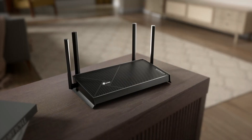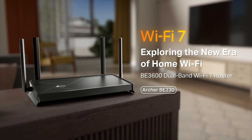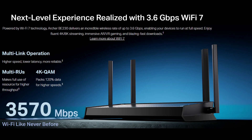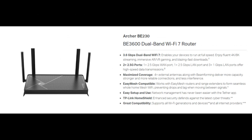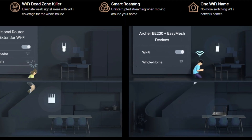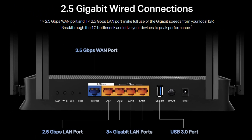This Wi-Fi 7 router is loaded with innovations like Multi-Link Operation (MLO) to increase speeds and reduce latency, along with Multi-RU for enhanced throughput. The Archer BE230 supports dual-band technology and can reach 3.6 gigabits per second of bandwidth. If you want to adopt a wired connection, you have two 2.5 gigabits per second ports to make this possible.